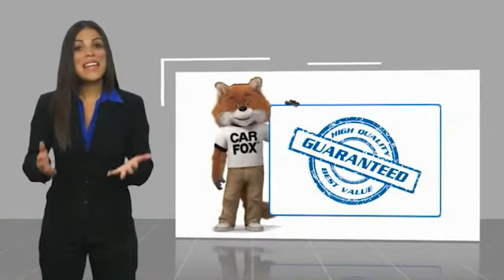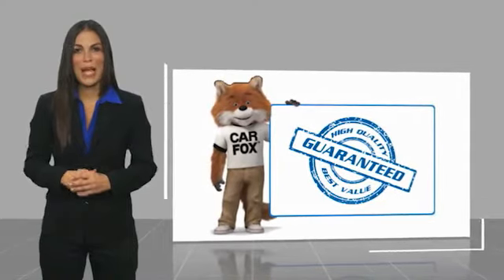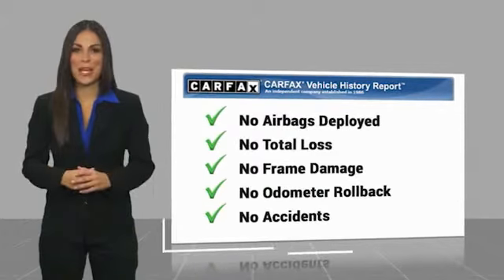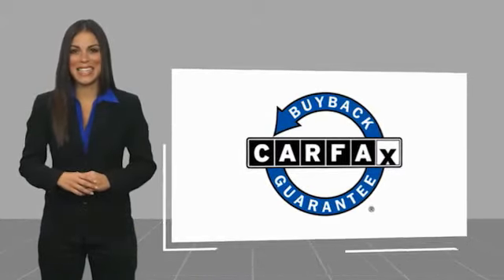Here's another high-quality vehicle with a CARFAX vehicle history report. Be sure to find a complimentary copy of this report online or contact the dealership. This vehicle qualifies for the CARFAX buyback guarantee. We'll see you next time. Thank you.